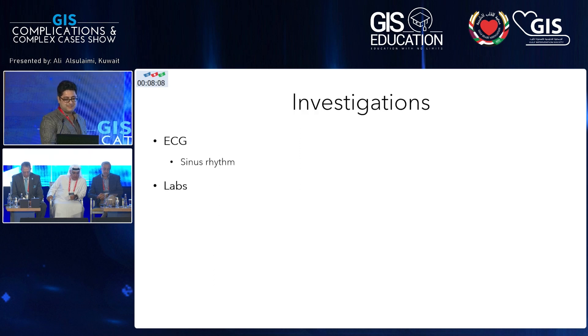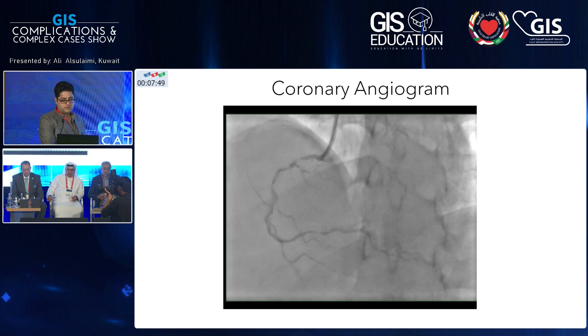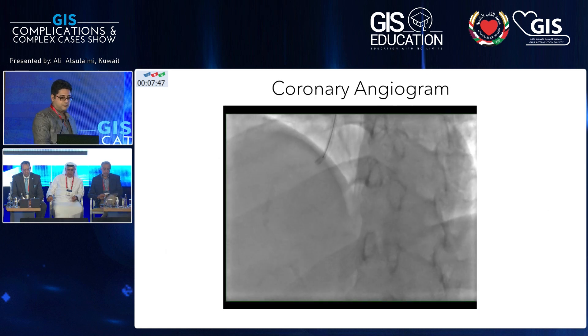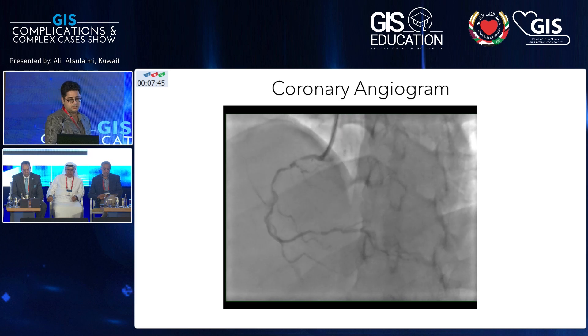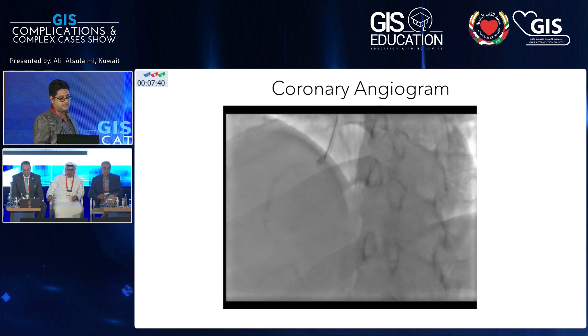In terms of his studies, his ECG showed normal sinus rhythm. His labs when he presented initially with the NSTEMI showed elevated troponins. Hemoglobin was normal, creatinine normal, normal renal function. Echo was relatively unremarkable with normal EF. This is his angiogram — I started with the right, and the left is also severely diseased.